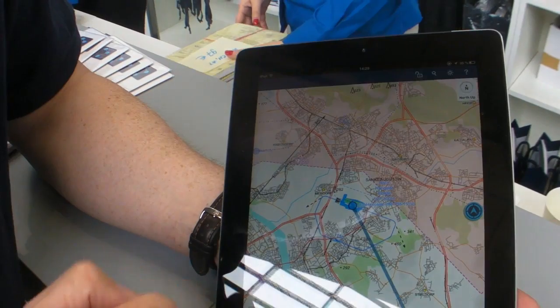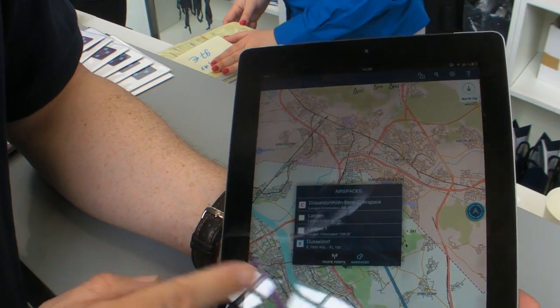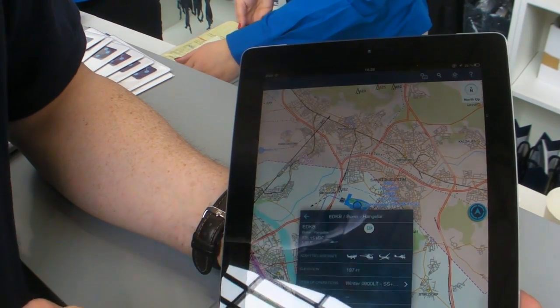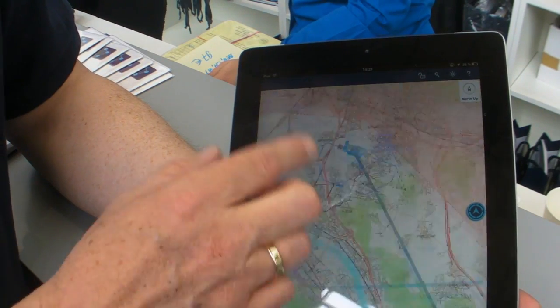What is really easy is to add waypoints — you just point at the map and get the information. You get all the information on the airport right here: frequencies, phone numbers, stuff like that.